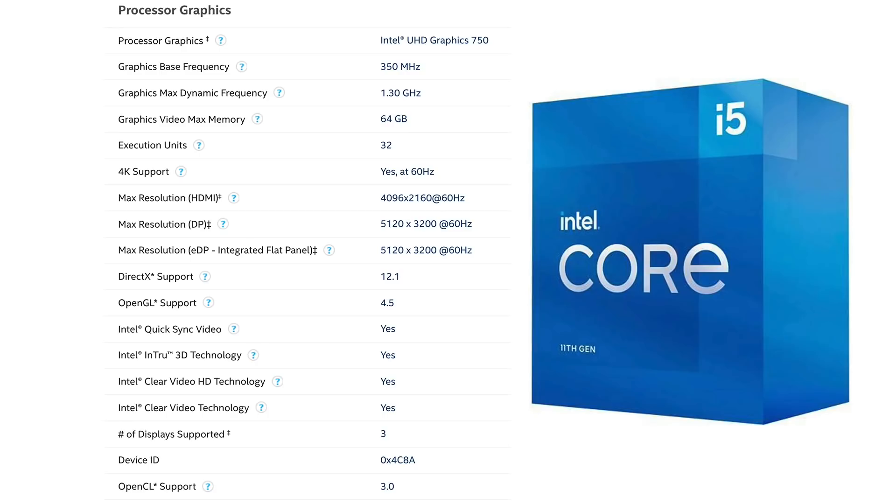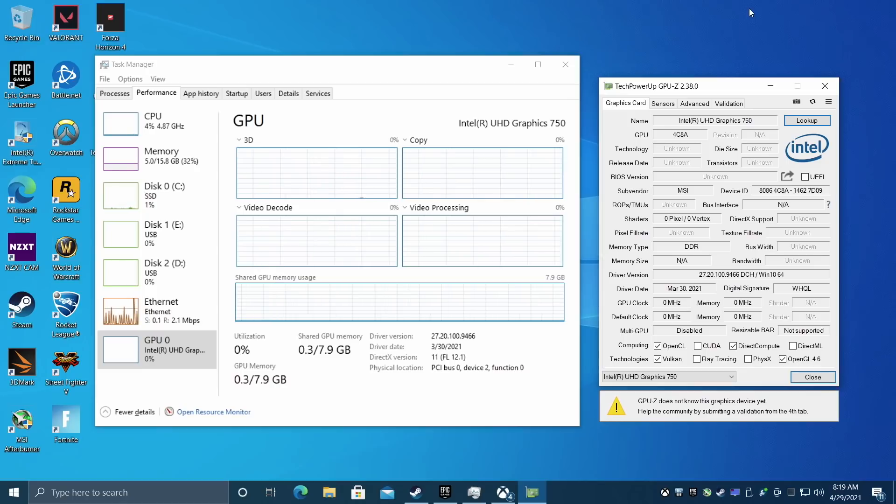I completely understand that Intel is relying on these CPUs to just be CPUs and you're going to add a dedicated graphics card. But with GPU availability and especially prices right now, there's a lot of people turning to integrated graphics, at least for the time being, waiting for those prices to come down and for the cards to come in stock. So in this video we're going to see if the new 11th gen UHD 750 is a viable option, because later on down the road you can always upgrade once you get your hands on a video card.